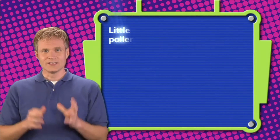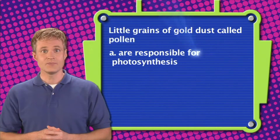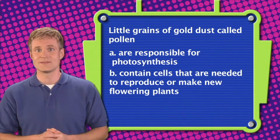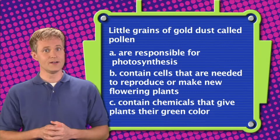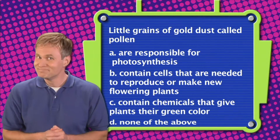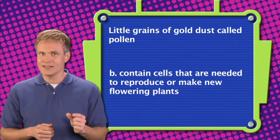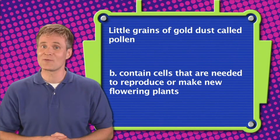Here's question two. Little grains of gold dust called pollen: A. Are responsible for photosynthesis. B. Contain cells that are needed to reproduce or make new flowering plants. C. Contain chemicals that give plants their green color. Or D. None of the above. The correct answer is B — pollen contains cells that are needed to reproduce or make new flowering plants.